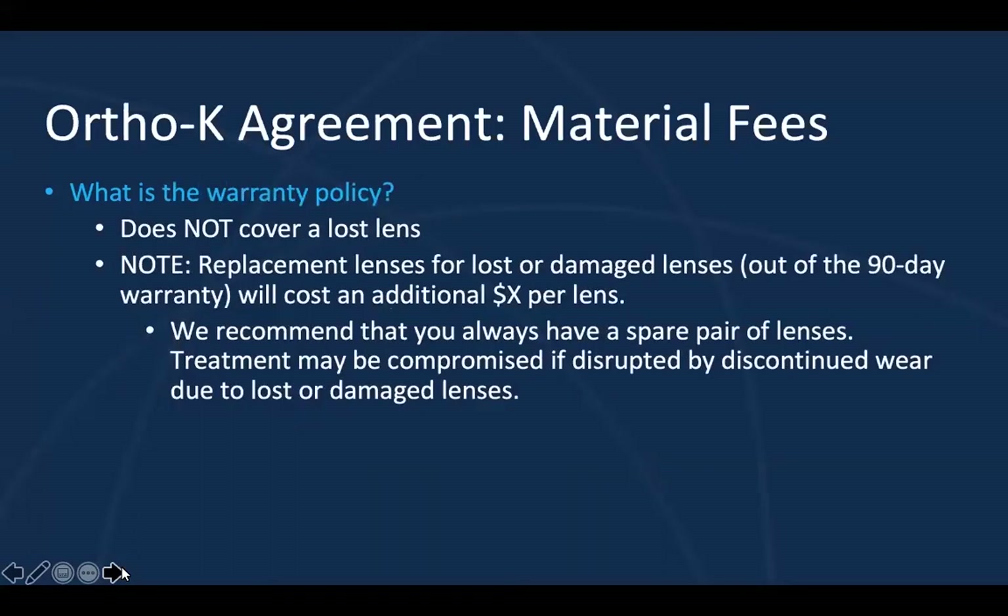I think it's important to point out that the warranty does not cover a lost lens. If the child is still working on perfecting their insertion and removal technique, I like to let parents know they really cannot lose this lens — they may need to put a towel down and practice over a big surface. I also like to directly state the commitment to the therapy and the importance of avoiding any disruptions to the treatment. Therefore, I personally encourage a spare pair of lenses. I want to avoid a child losing or breaking a lens, and I really like to be proactive instead of reactive — making them aware of this before it becomes an issue.